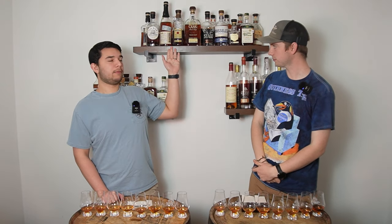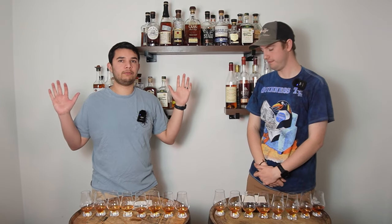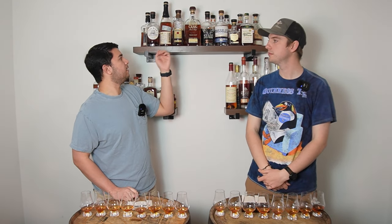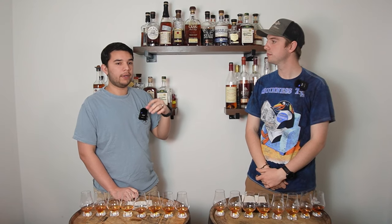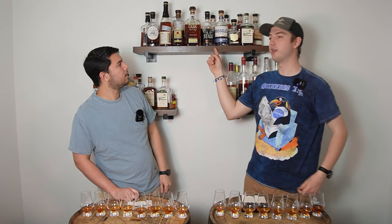Next we have Four Roses Single Barrel Strength — this is OBSK, one of our favorite recipes. It got second place in our Four Roses barrel strength blind, so we thought it was fair enough to put it in here. It's a little lower proof but still 118 proof.